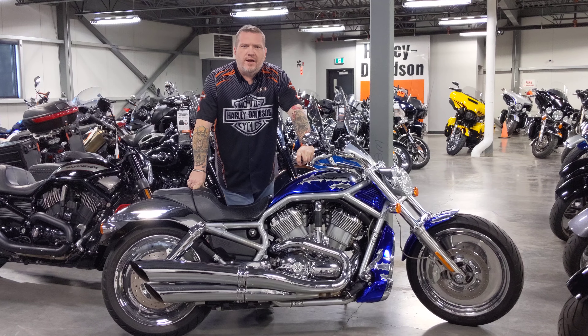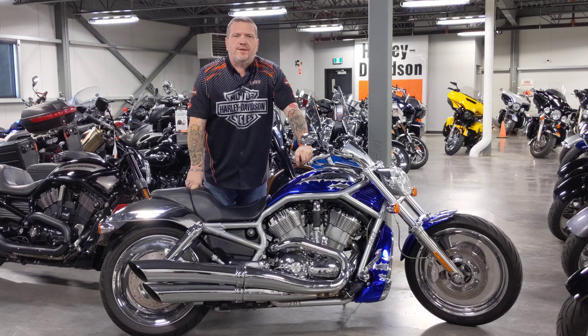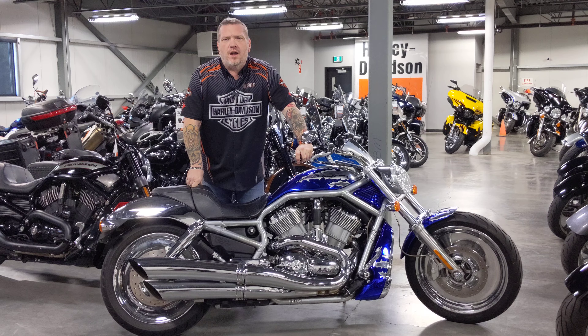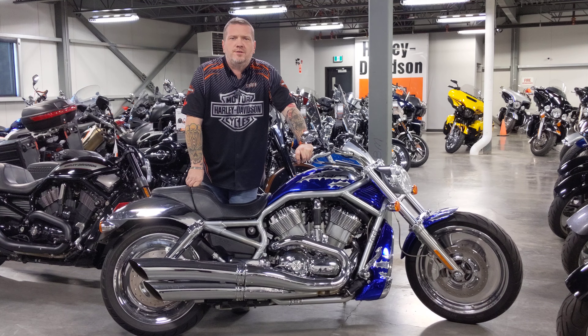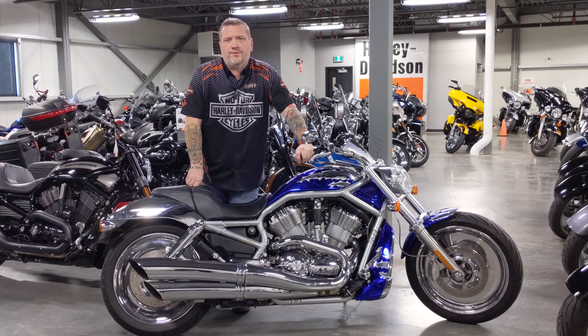Hey guys, this is Troy Nunn coming from the Used Department here at Calgary Harley-Davidson. We're located at 2475 Pegasus Road in the northeast part of Calgary. If you want information on this bike or any other bike, please give us a call at 403-250-3141.